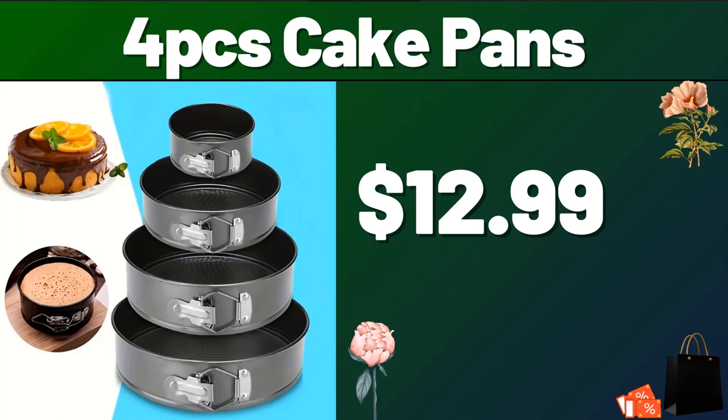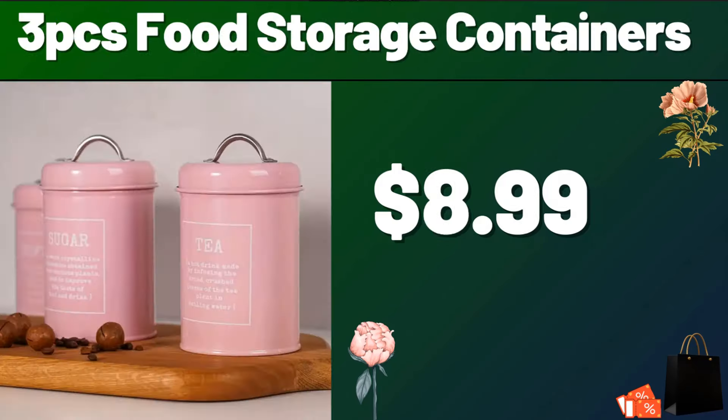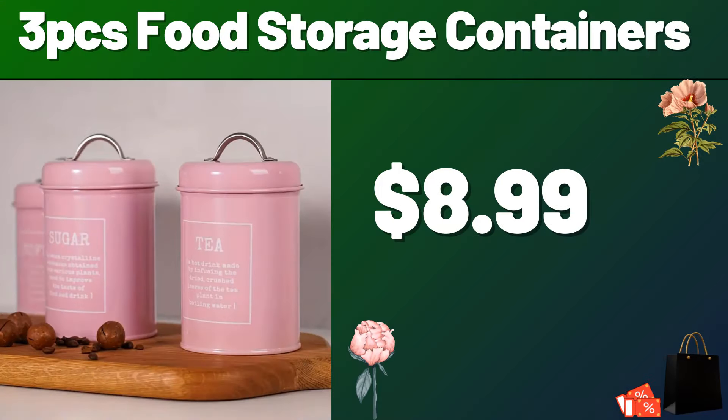My friends, do not forget to subscribe to the channel to follow the discounts. Griddle with Adjustable Temperature, $21.99. 3-PCS Food Storage Containers, $8.99.